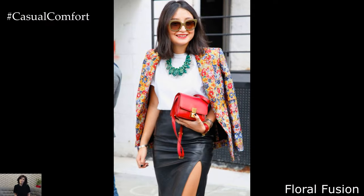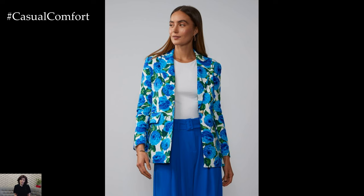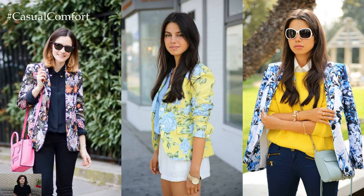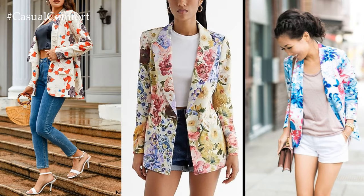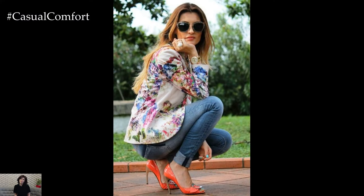Floral Fusion. Embrace the essence of spring by incorporating floral patterns into your blazer outfits. Choose a blazer adorned with vibrant floral prints and layer it over a simple camisole or a silk blouse. Balance the boldness of the blazer with neutral bottoms such as tailored trousers or white denim jeans. For a playful twist, mix and match different floral prints or opt for a coordinated set with a matching skirt or shorts. Complete the ensemble with pointed-toe flats or embellished sandals for a fresh and feminine look.